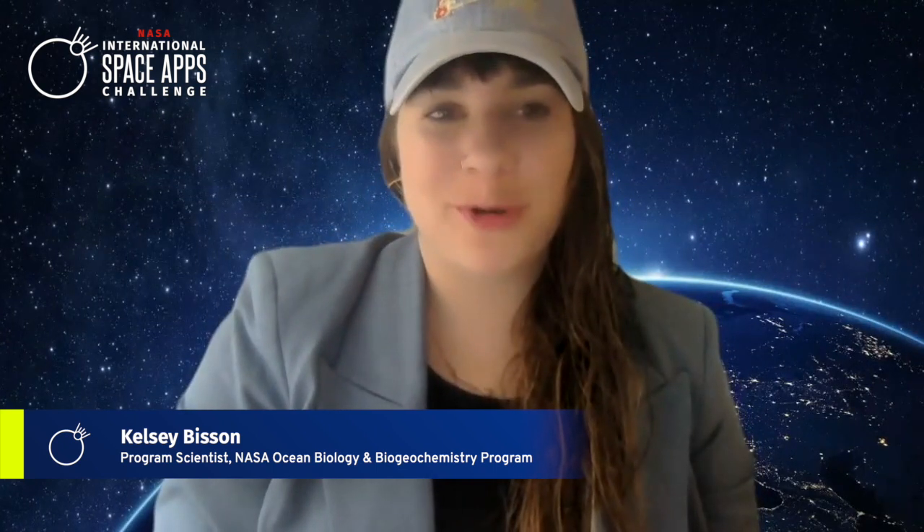Hi, I'm Kelsey Bessend, and I'm a program scientist for NASA's Ocean Biology and Biogeochemistry program. I'm introducing the Challenge Ocean Gardens.